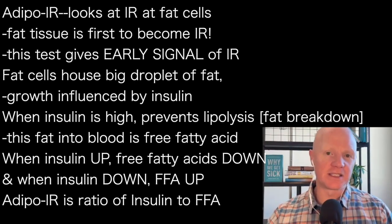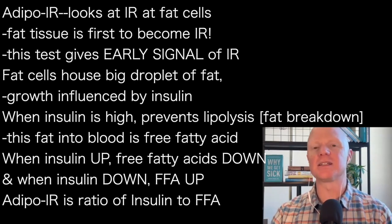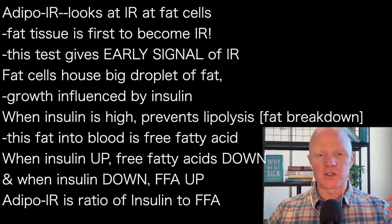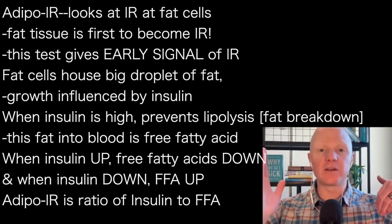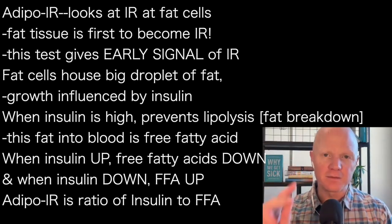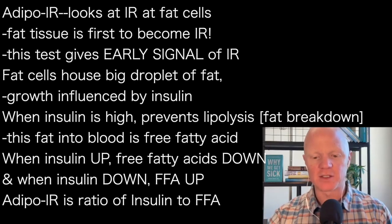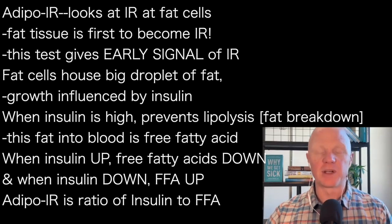In contrast, if insulin is down through a fasted state or low-carb diet, then you would expect free fatty acids to be higher because insulin is not present to inhibit lipolysis — and that's indeed what you'd get. So high insulin leads to reduced free fatty acids; low insulin leads to elevated free fatty acids. That's what this test is attempting to determine. The two parts of this formula are fasted insulin and fasted free fatty acids. Measuring free fatty acids is not common — it can be done, but you'd have to go to LabCorp or Quest directly, or convince your clinician to check that box and hope your insurance will cover it.